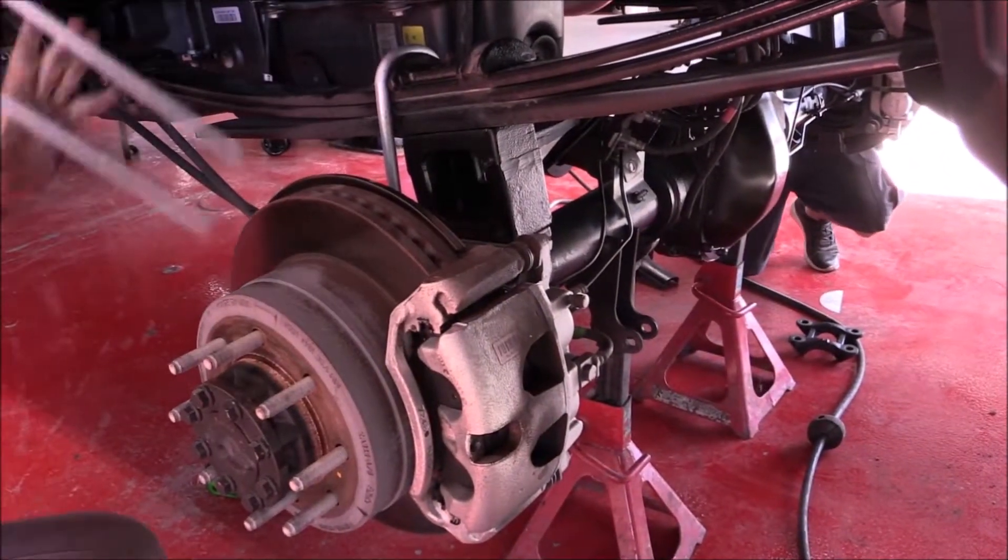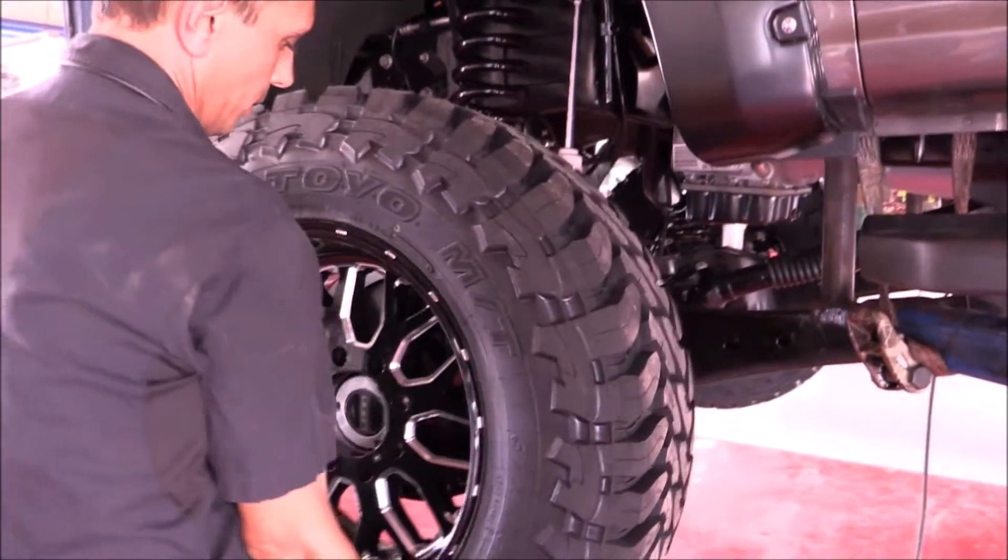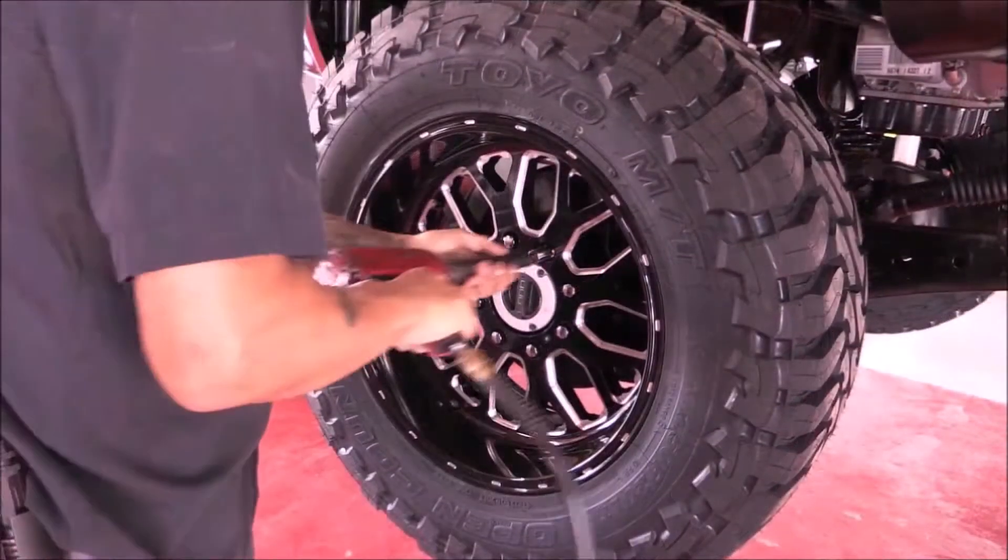Next, we're installing the rear lift blocks along with new U-bolts. Now, we'll be mounting new 37-inch Toyo tires with 20-inch fuel wheels.